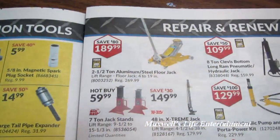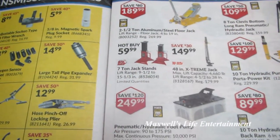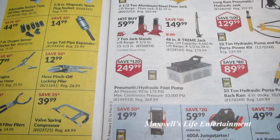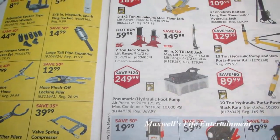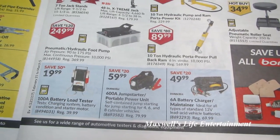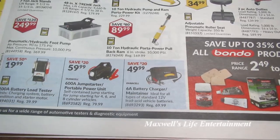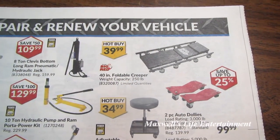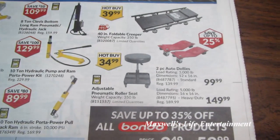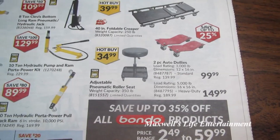2.5-ton aluminum floor jack, lift range 4 to 19 inches, for $189.99. 7-ton jack stands $59.99. 48-inch extreme jack $149.99. Pneumatic hydraulic foot pump for $249.99. 100-amp battery load tester $19.99. 6-amp jumpstart portable power pack $59.99. 6-amp battery charger maintainer, ideal for standard 12-volt lead-acid batteries. 40-inch foldable creeper $39.99. Adjustable pneumatic roller seat, 350-pound capacity, $34.99. 2-piece auto dollies — 3,000-pound load rating for $99.99, or 5,000-pound for $149.99.